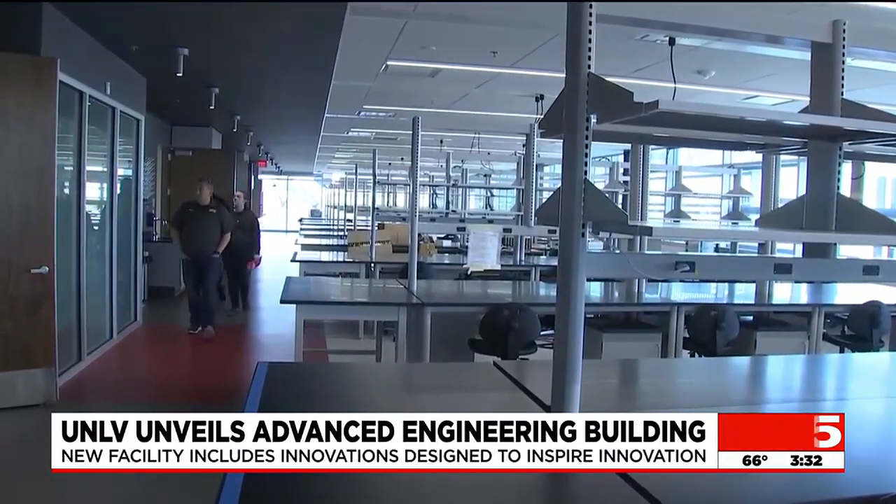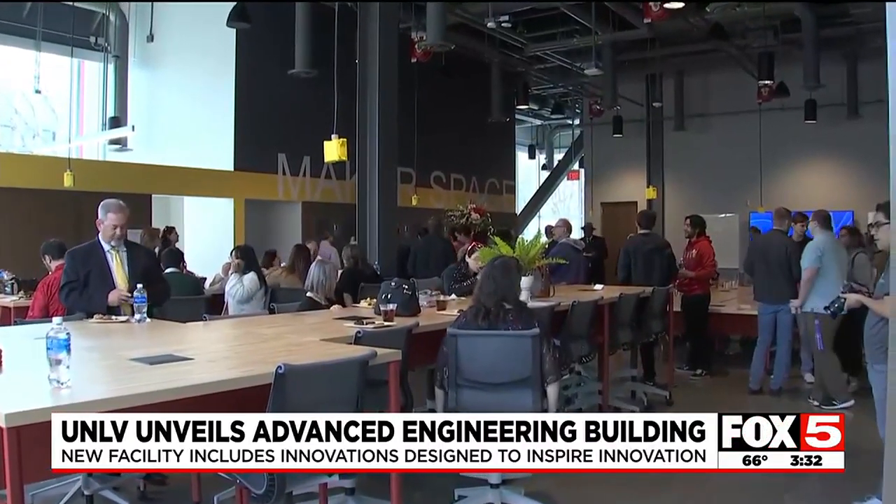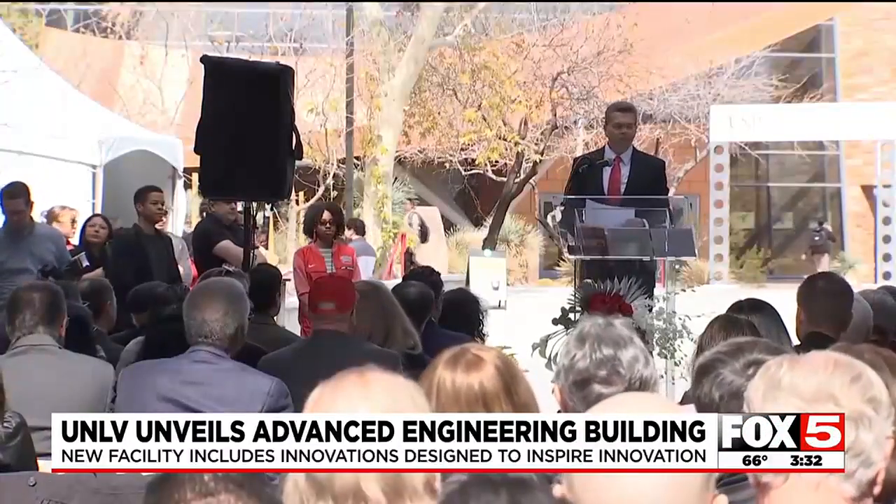There are open spaces designed to encourage collaboration, and a maker space to support large-scale projects. You'll also find a few surprises.